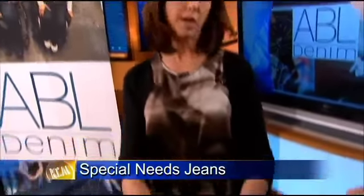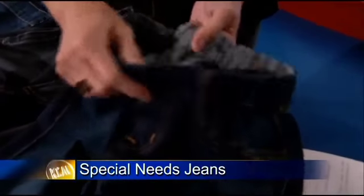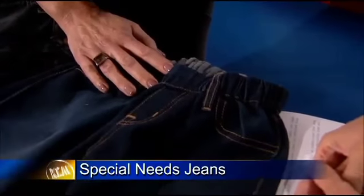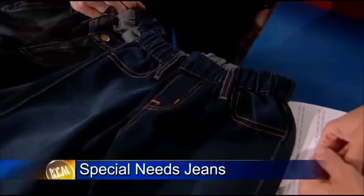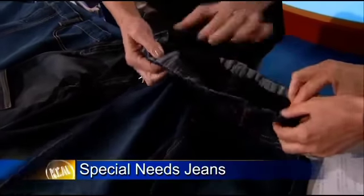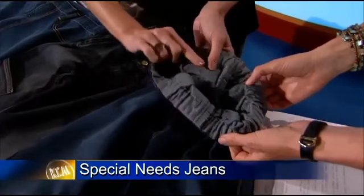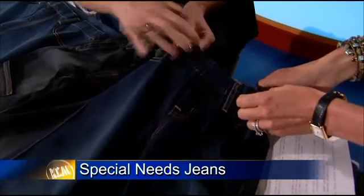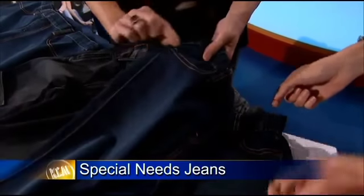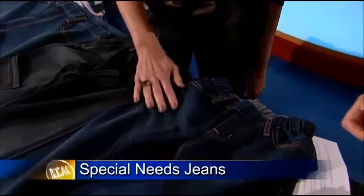This is called the sensory jean, and this is for kids with sensory issues usually associated with autism, sometimes ADHD, and a lot of them don't like any metal or anything touching their body — it can be an irritant for them. So this one has the waistband turned towards the outside so there's nothing rubbing there. There's no center back seam, no yoke seam. It's just as soft on the inside as the outside, and it doesn't even have a side seam — it's got a pin tuck on the side — just to keep kids with their clothes on and feeling good.